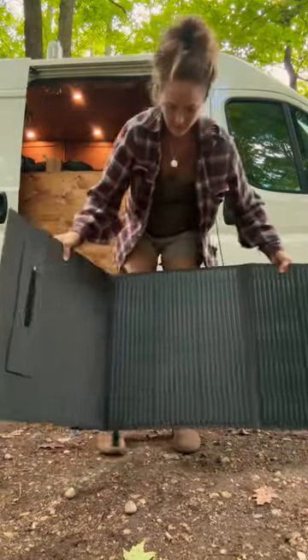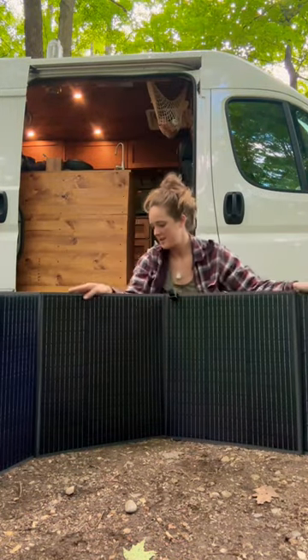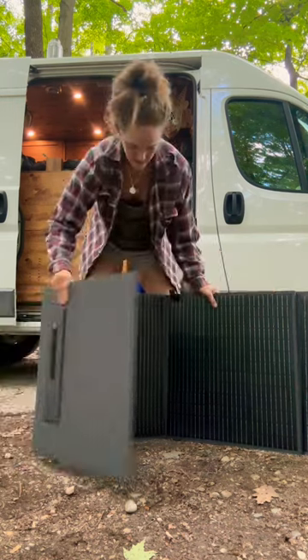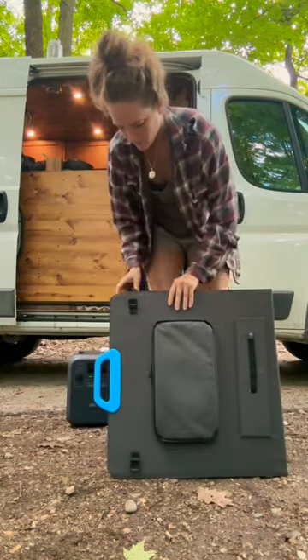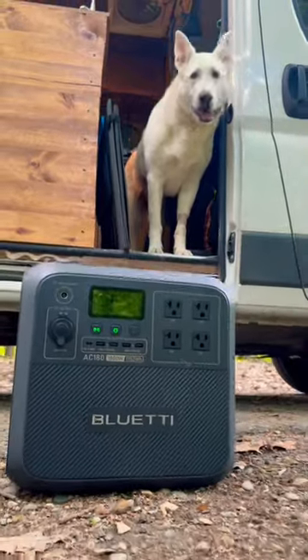I don't think I've ever been more excited about a solar panel in my life. This is a single 200 watt panel, which folds up beautifully and takes up such little space in my van. Also, the legs are adjustable depending on the angle of the sun, which will be clutch during the winter months. I'm excited to share more soon.